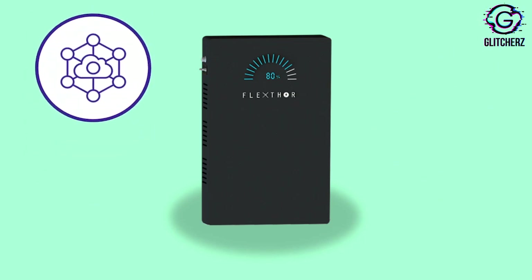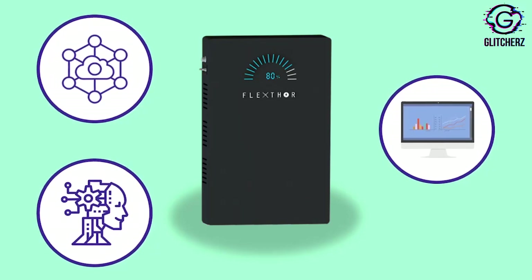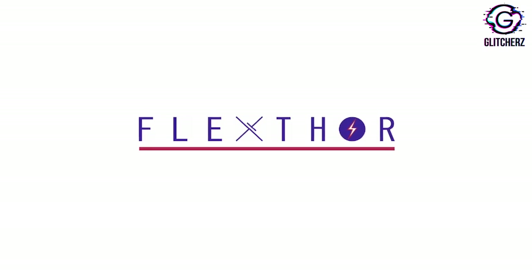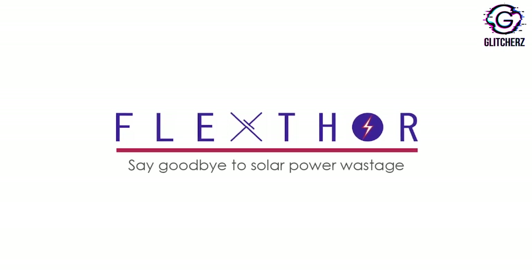The FlexThor IoT device can also communicate with other smart loads, which can be managed using online portals remotely. FlexThor is the ultimate solution and the future of solar plus battery storage systems. FlexThor — say goodbye to solar power wastage.